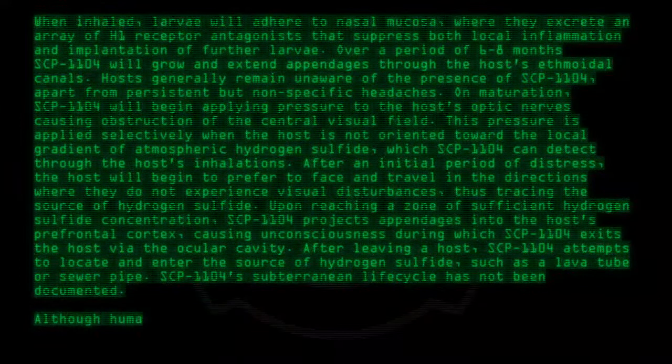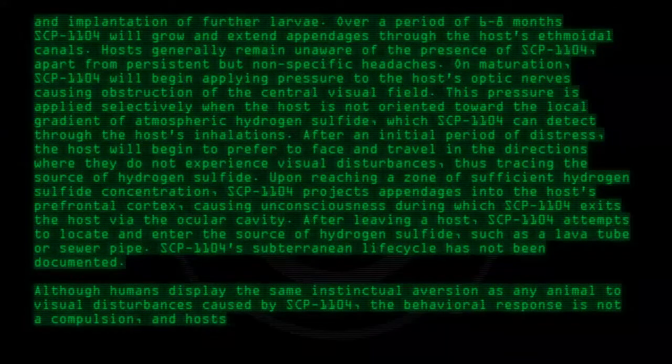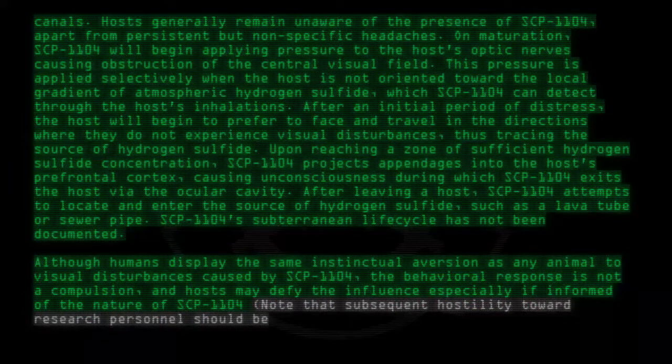Although humans display the same instinctual aversion as any animal to the visual disturbances caused by SCP-1104, the behavioral response is not a compulsion, and hosts may defy the influence, especially if informed of the nature of SCP-1104. Note that subsequent hostility toward research personnel should be anticipated.